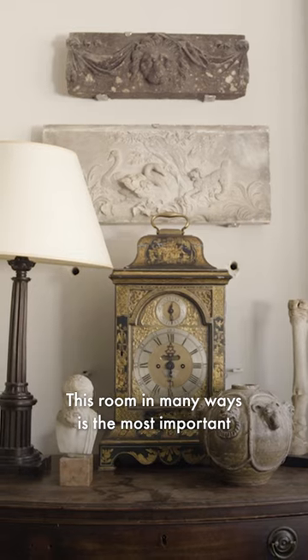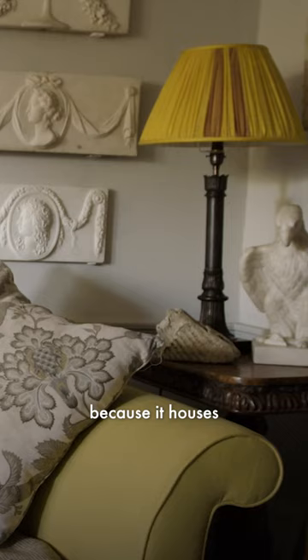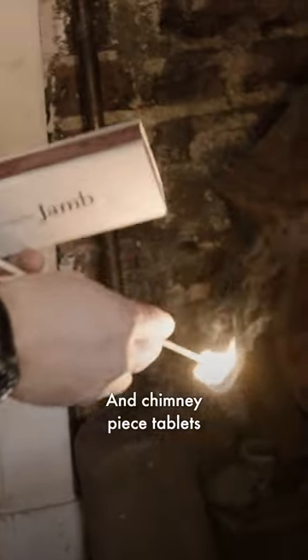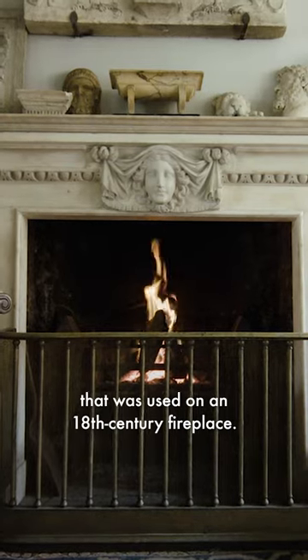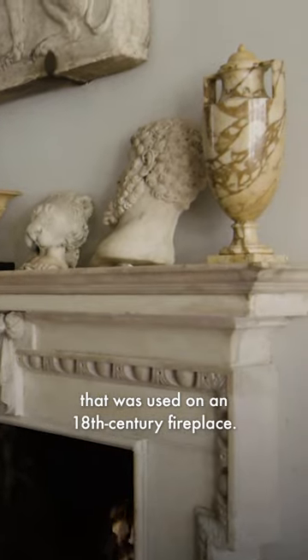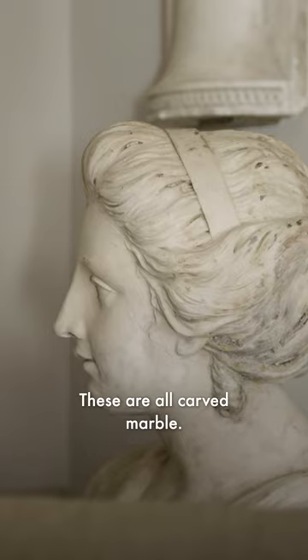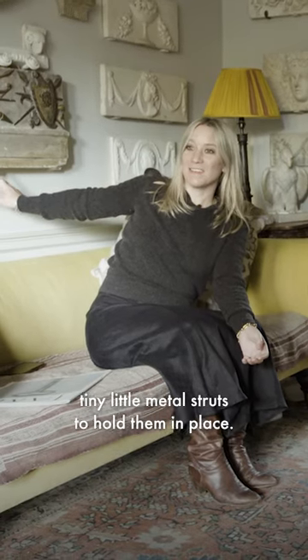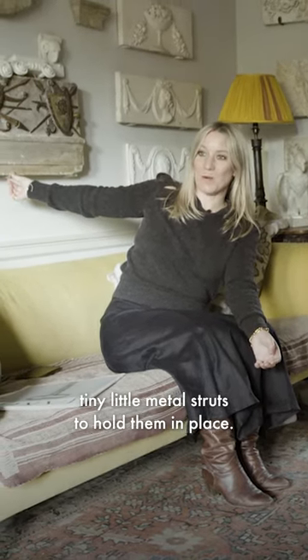This room in many ways is the most important because it houses our collection of chimney-piece tablets. They're the central piece that was used on an 18th-century fireplace. These are all carved marble, so we had to hand-make all of these tiny little metal struts to hold them in place.